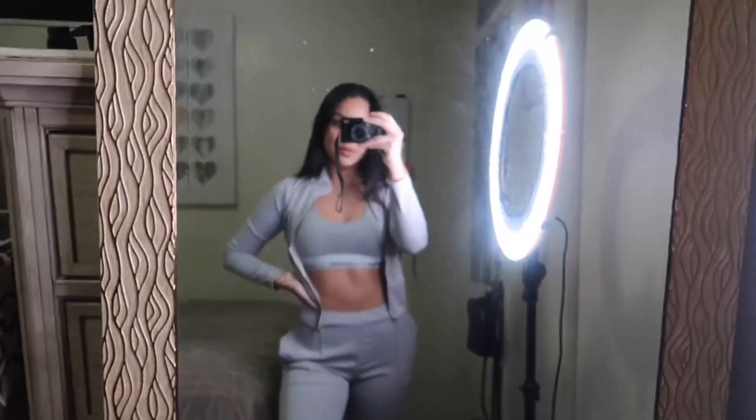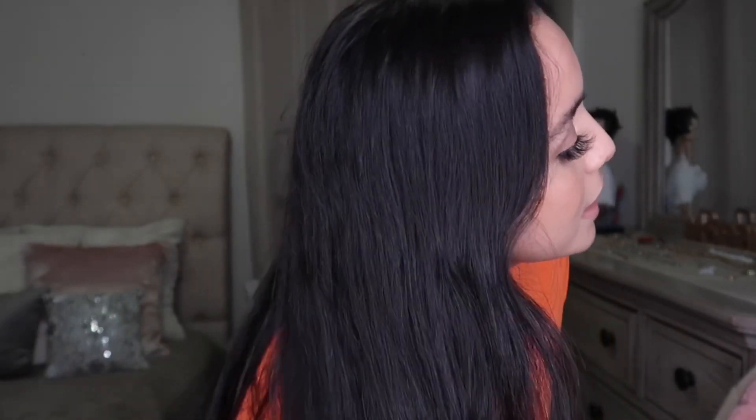The next item is another set — literally the same style as the one I just showed you, but in orange. It has the same pockets and stripe lines going down. The top and pants are very stretchy. I love things that are a little different, and this orange color really stands out to me. I give this one a 10 out of 10 as well.